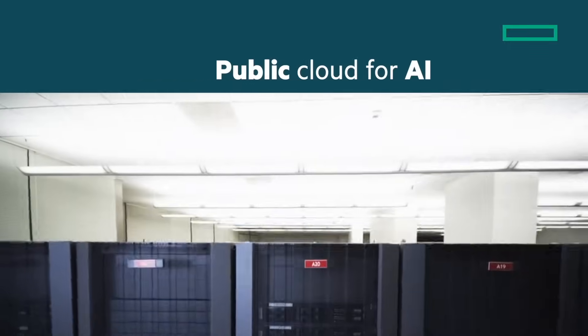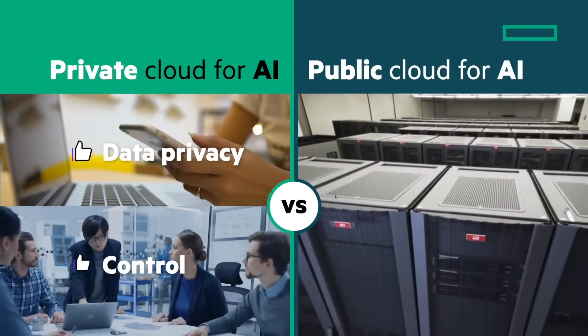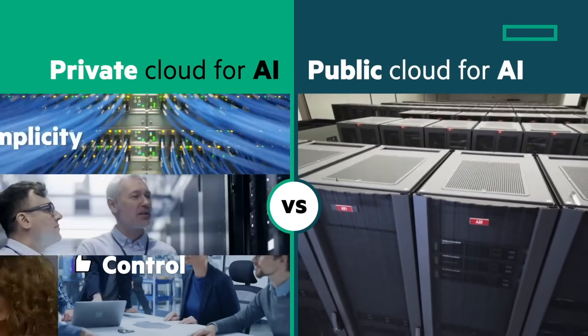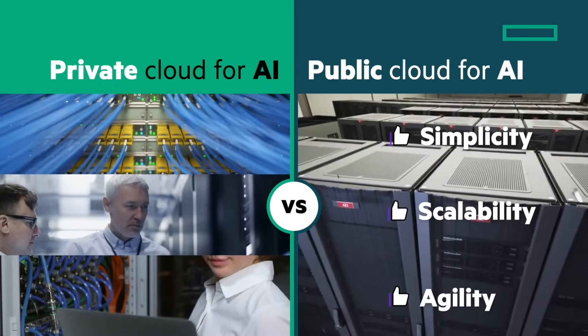Compared to public cloud options, private cloud for AI offers superior privacy and control. It also delivers the simplicity, scalability, and agility you expect from a public cloud.